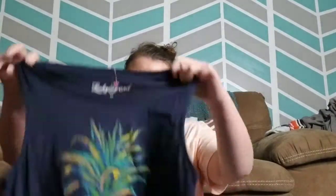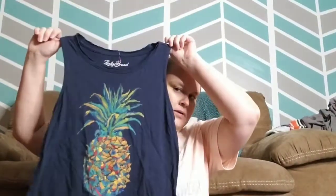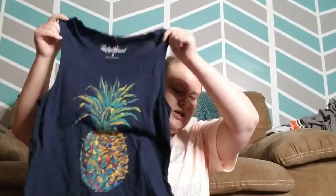This is an extra small Lucky Brand pineapple t-shirt. I actually sold one of these recently that was teal and it wasn't a kid's size, so I picked that up.